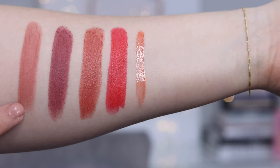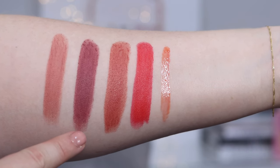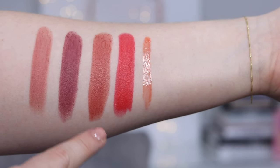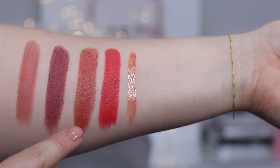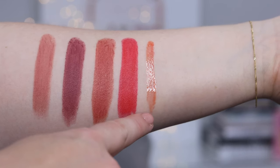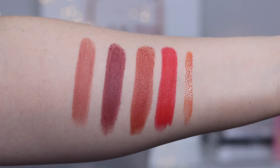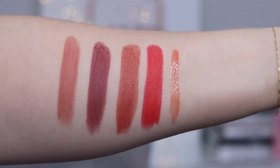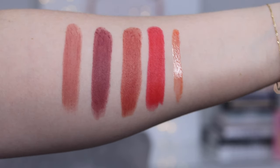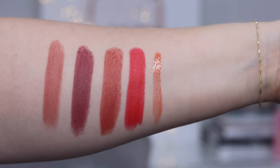From the regular collection, I have Beige Naturelle, which is a matte. Then Rose Tamise, which is a matte from the limited edition collection. From the regular collection, Rose Apice, which is a satin. Then Coral Acqua, which was also limited edition. And finally, the lip oil, Beige Sapotille. Both the matte and satin have great coverage — I'd call all of these medium coverage. They're very wearable whether you're going for neutral or a pop of color.